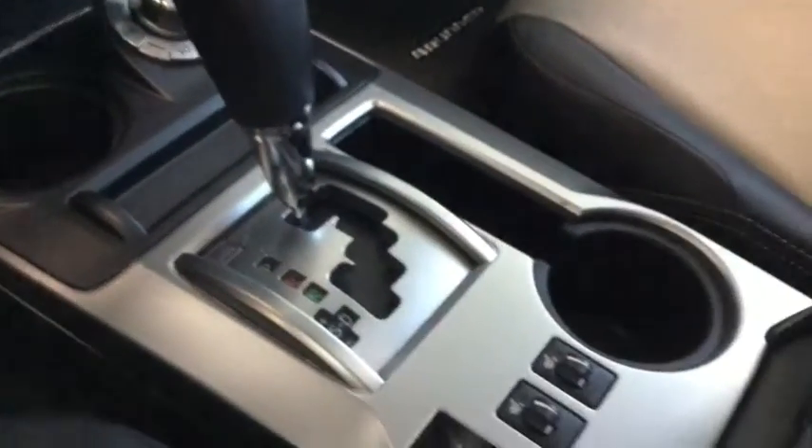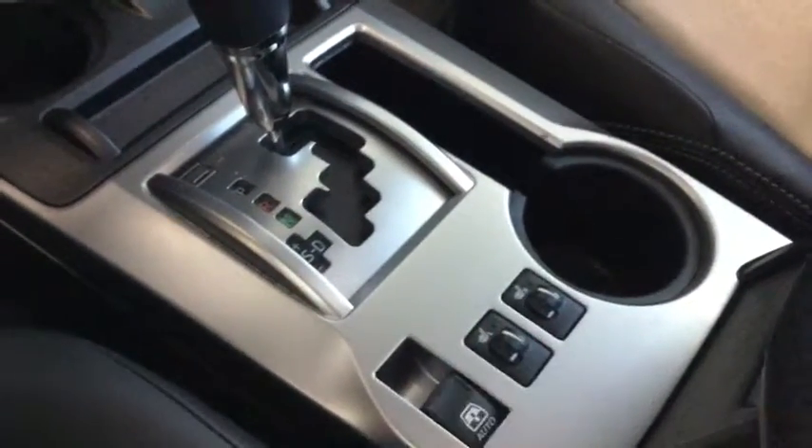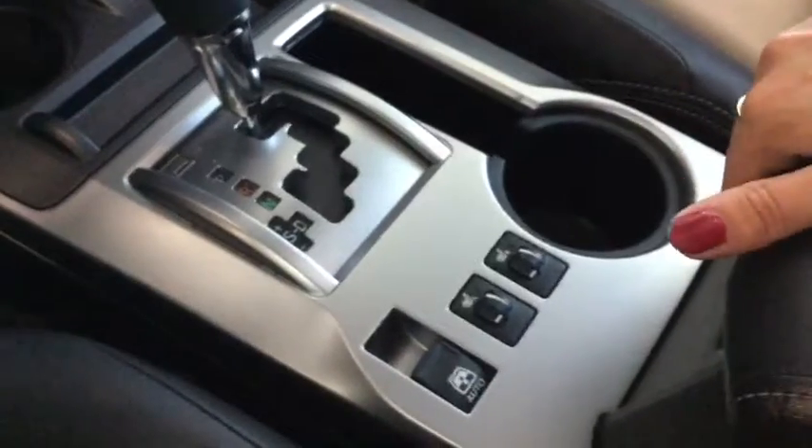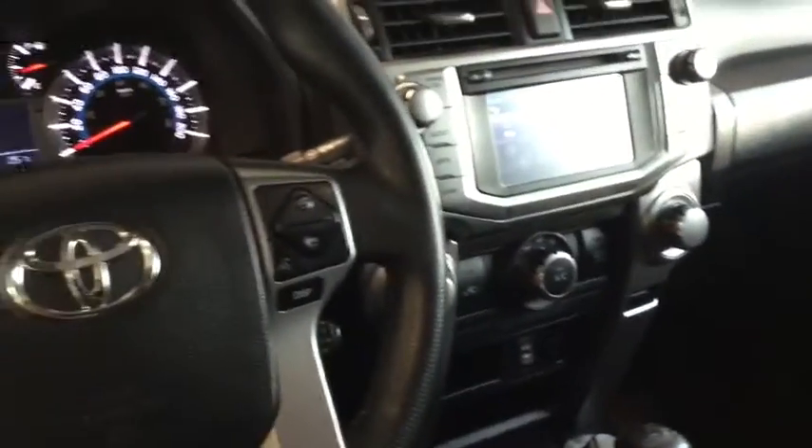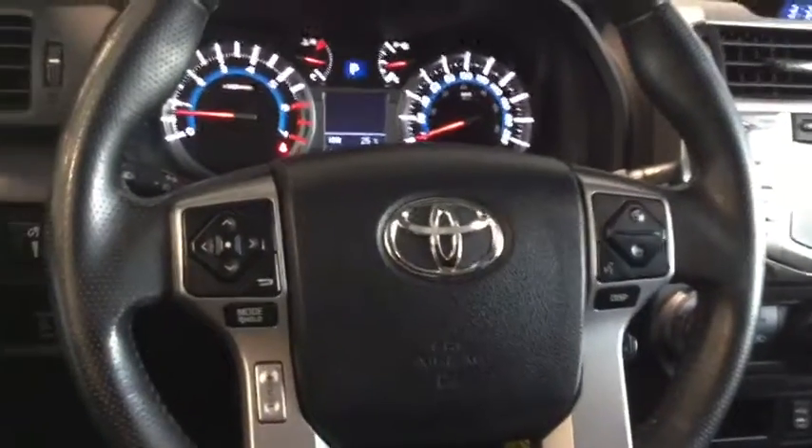Moving a little further down, you have your heated seats for both the driver and passenger. Right in here is your center console with another 12-volt DC plug-in, and you've got lots of little storage options up here for cards, small papers, your phone — really sleek and clean.